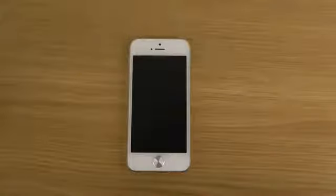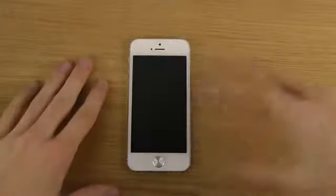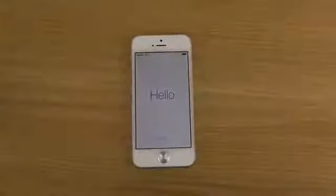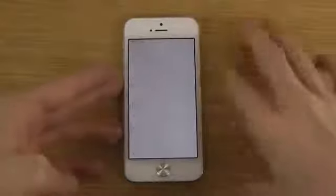Hey guys, so it's time to have a quick first look at the final iOS 7, the public release, which is today launching on iPads, iPhones, iPods, and all that. This is the version that is being shipped out now to everyone. So let's take a quick look at it here.